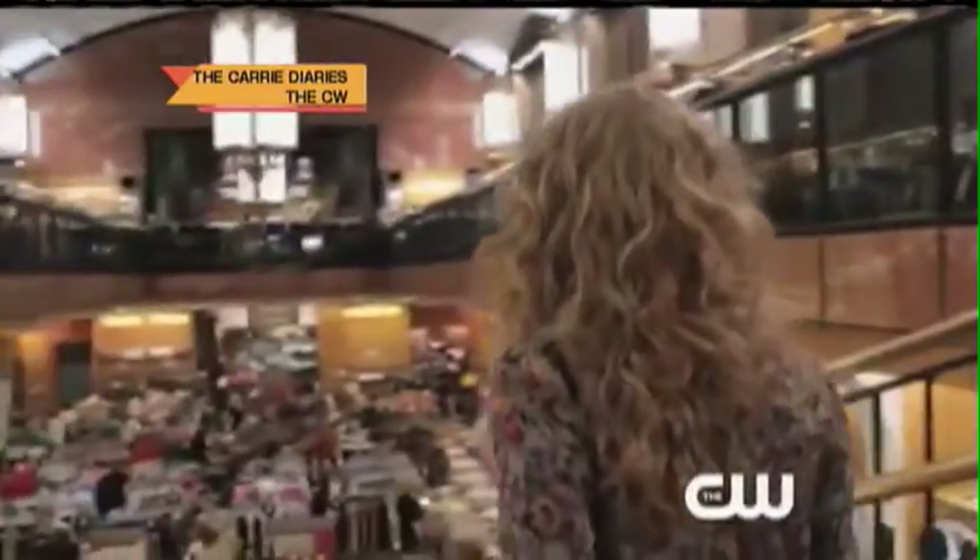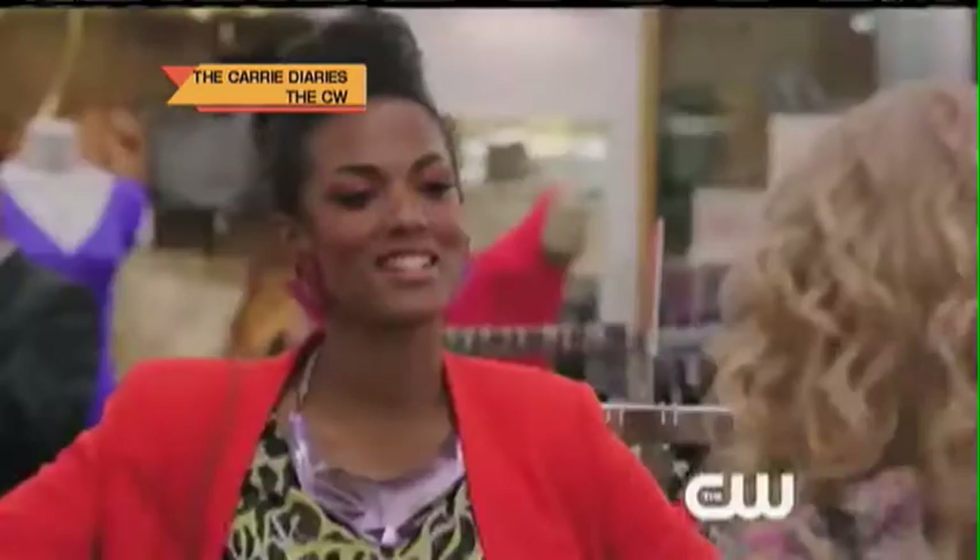The much anticipated show, The Carrie Diaries, made a fashionable debut this week, and we have the scoop on how to get Carrie's retro designer stuff from her favorite New York City shopping destination, Century 21 department store.